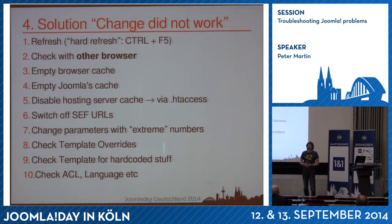Check your template overrides. Sometimes you try settings in the parameters of a component or module and nothing works. I discovered a few times that the customer's template had template overrides that didn't include those parameters, so changing them had no effect. Just rename the HTML folder in the template to HTML2 or something, check again, and if it works it's something with the template overrides.